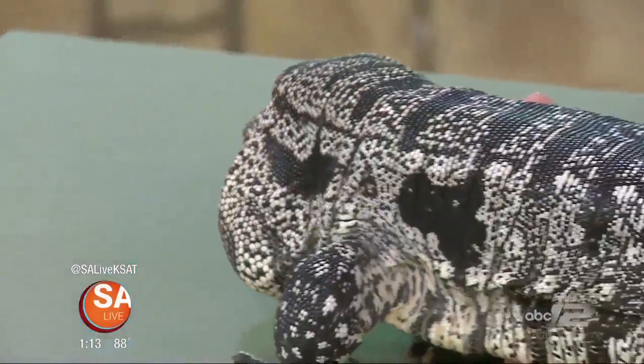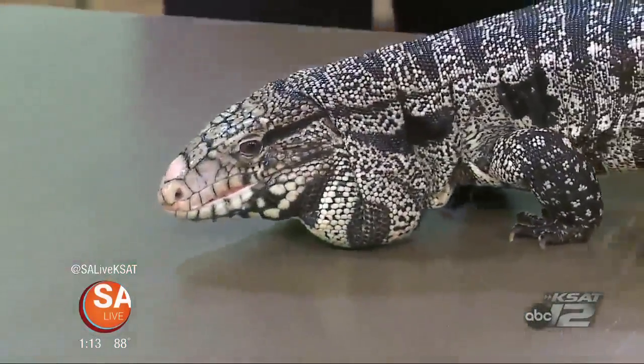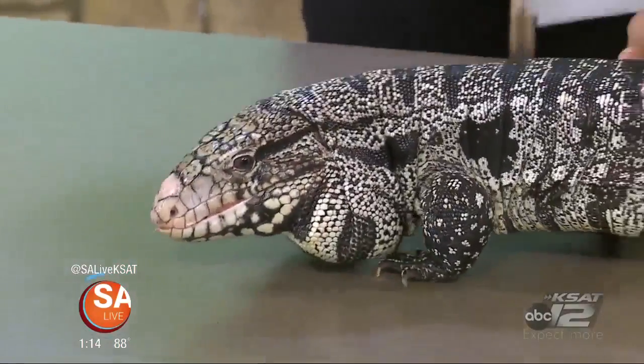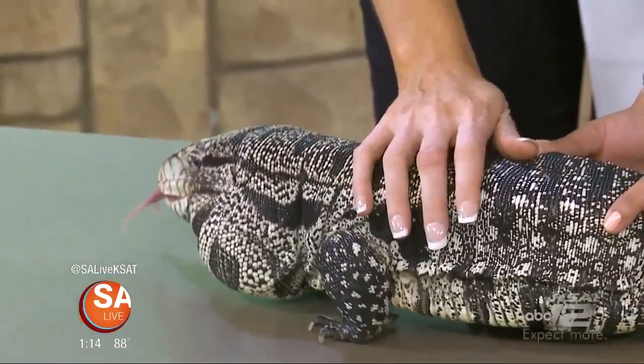Summer's in full swing, and so are the summer activities at the San Antonio Aquarium. Louie Hernandez is here with a few friends your kiddos can meet. And Louie, it's not just marine life there at the aquarium, because we have a reptile here.